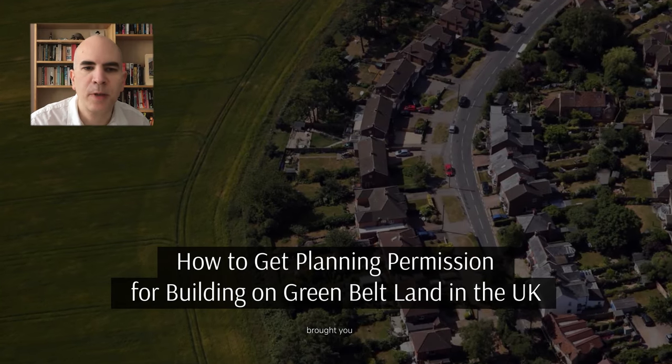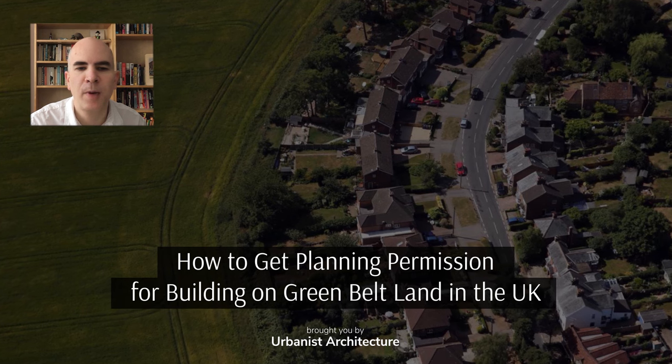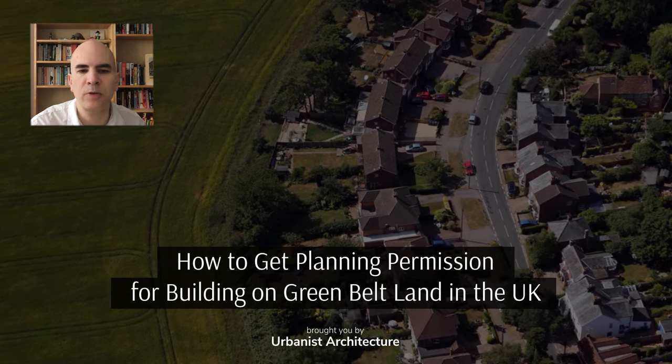Hello, my name is Mark Morris and I'm a planning consultant at Urbanist Architecture in London. Today I'm going to talk about how to get planning permission for building on greenbelt land in the UK.